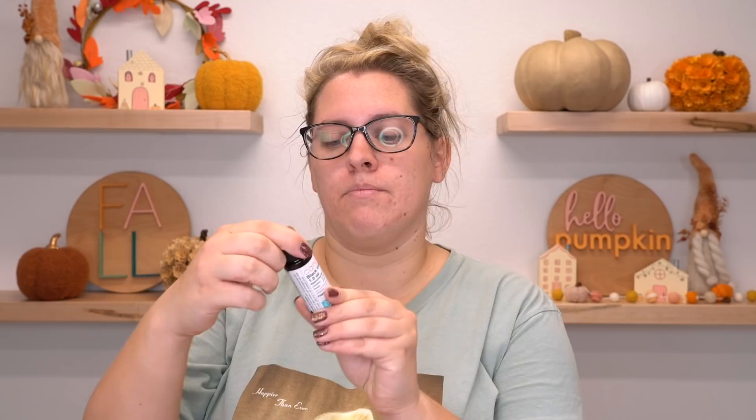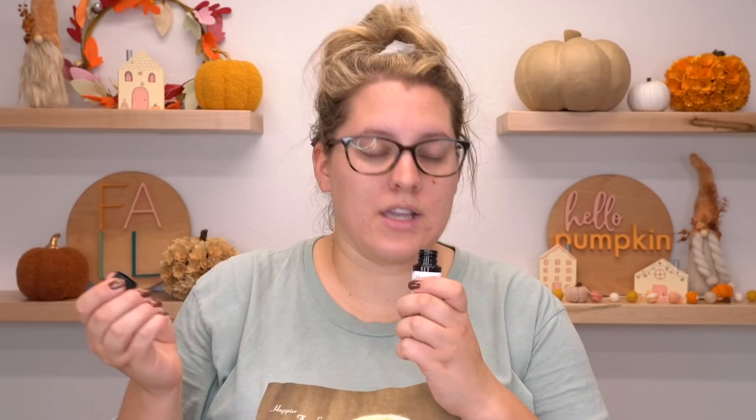Black, Violet, and Saffron — that sounds mysterious. This is, as I said, a mysterious floral. There's definitely hints of violet in there. It kind of smells like a fancy perfume.